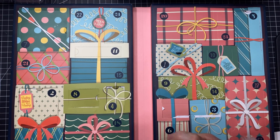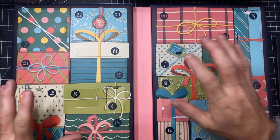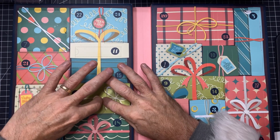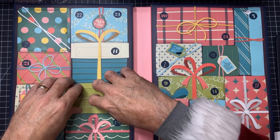Ho ho ho! Here we go! Day 8 is upon us and we have a small little package. Let's see what we can reveal.